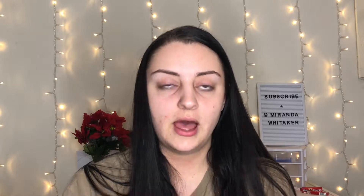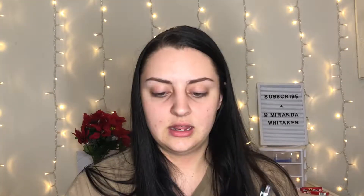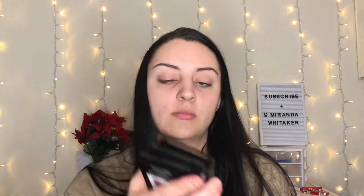I'll start with eyeshadow first. These are the Wet n Wild eyeshadow palettes — only five dollars. I have three: Not a Basic Peach, Rosé in the Air, and Glamour Squad. These retail for five dollars each and I think they are a really good deal. You get ten eyeshadows for five bucks, and the pigment on these is just mind-blowing. I cannot believe this is five dollars.